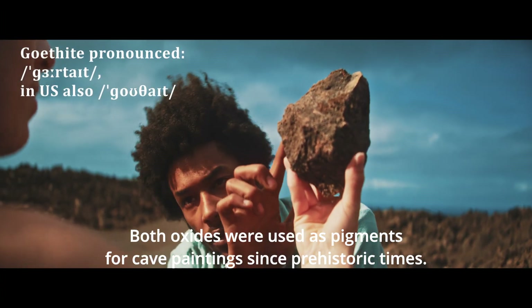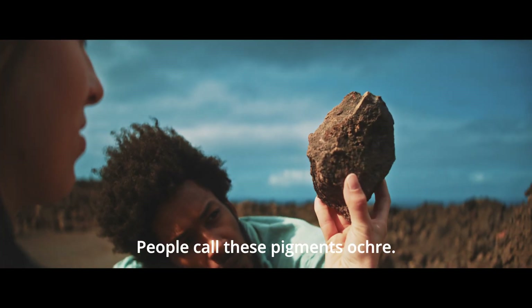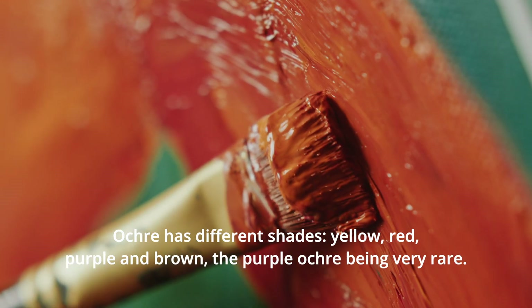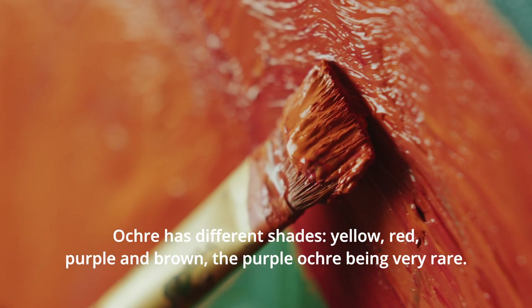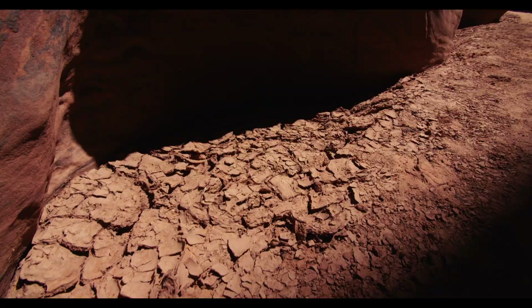Both oxides were used as pigments for cave paintings since prehistoric times. People call these pigments ochre. Ochre has different shades: yellow, red, purple, and brown — the purple ochre being very rare. These minerals give soils their red, orange, and yellow hues.